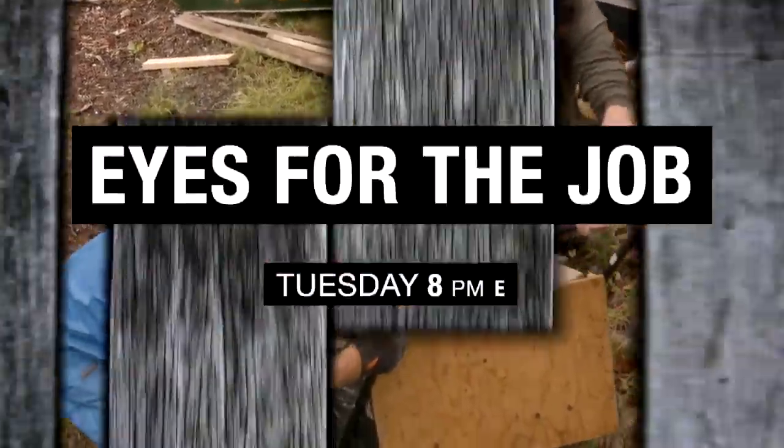Once more into the breach, Oliver. Eyes for the Job, Tuesday at 8 p.m. Eastern on AMI-tv.